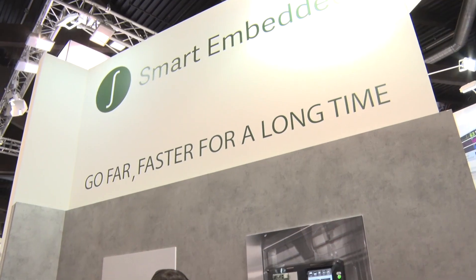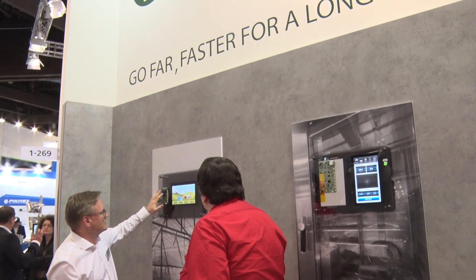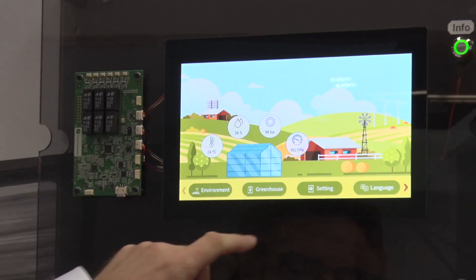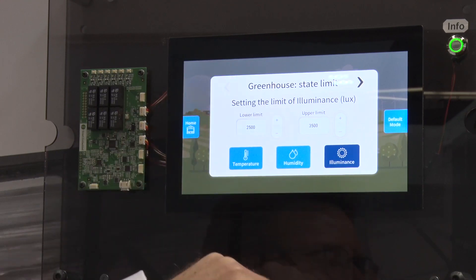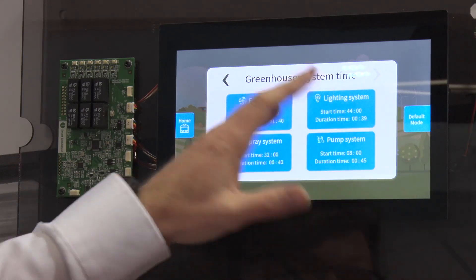The Smart Embedded Solution from EDT, Emerging Display Technology, is a completely integrated solution. It's a human-machine interface platform, and the beauty of it is that it includes everything — not only the display, the touch, and the integrated cover lens, which is very normal. You'll find a lot of suppliers for that in the market, but this is developed by EDT. We have now integrated our driving platform based on an STM microprocessor, and it comes with the software included — the user interface, the GUI software.